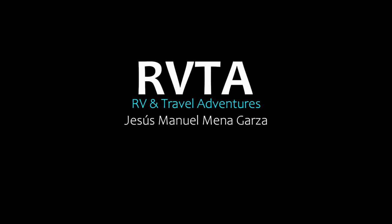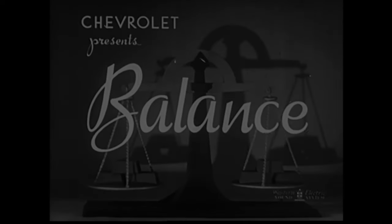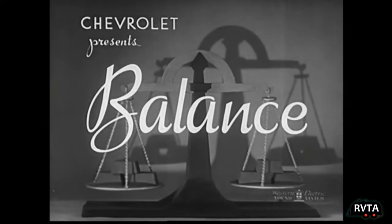Welcome to RV and Travel Adventures. My name is Jesus Manuel Menegares. I hope you're doing fantastic, wherever you're at.